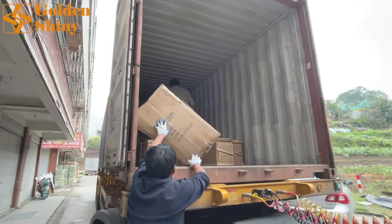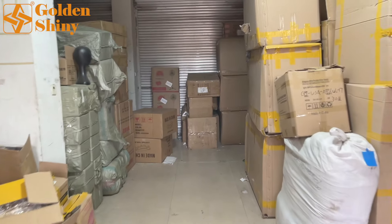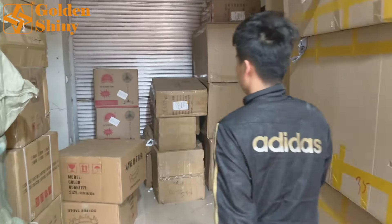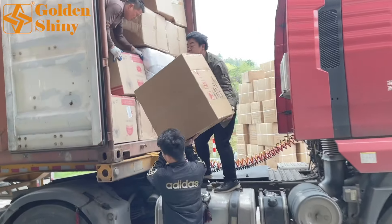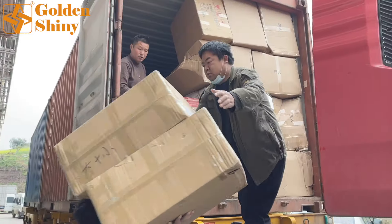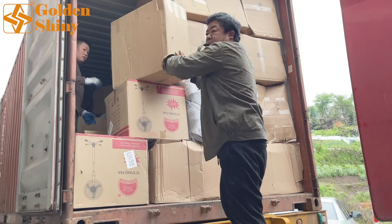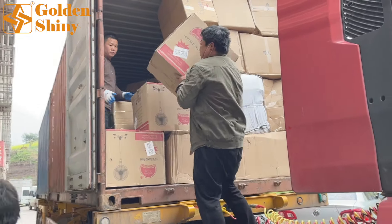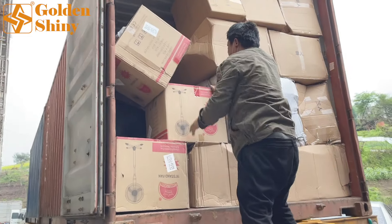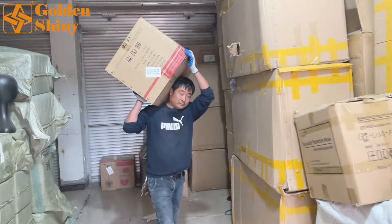This is also furniture — a sofa. This area is almost cleared out. I think we're almost finished with this 20-foot container. It's fast. Usually I would go inside the container, but they loaded so fast. Now the door is almost filled with carton boxes, so I'm staying here to show you. It's pretty clear — we only have those few areas left and then we're finished.